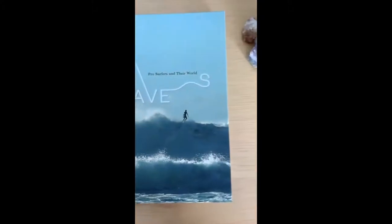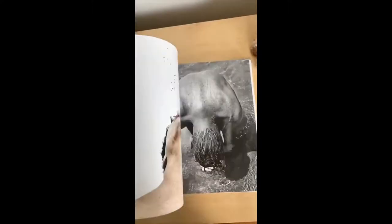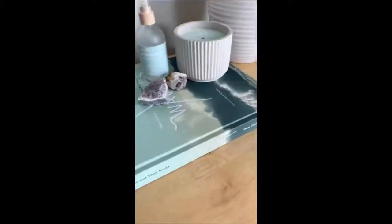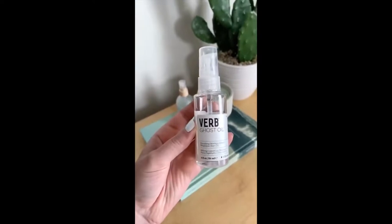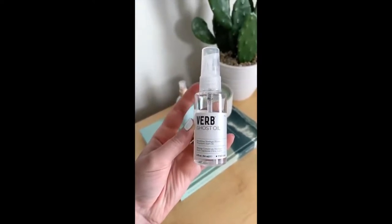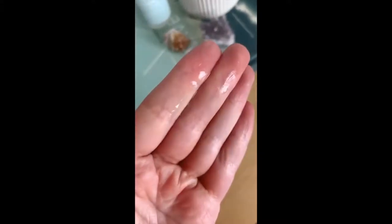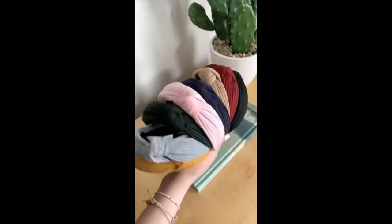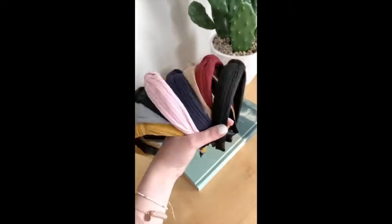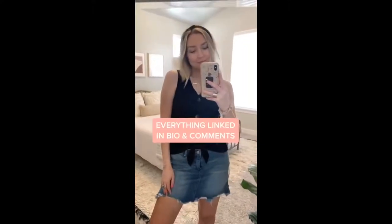Amazon has some really good coffee table books — this one is called Waves. It has a lot of really pretty pictures and tells the story of different professional surfers, and makes a great decor book. Next is Verb Ghost Oil that I use for my hair every time I get out of the shower — it makes my hair really soft, acts as a heat protectant, is super lightweight, and lasts a long time. And lastly, these knotted headbands — they come in a pack of 8 for around $13, have a ton of colors, and add a cute touch to your look.